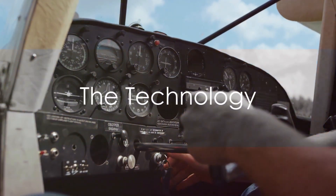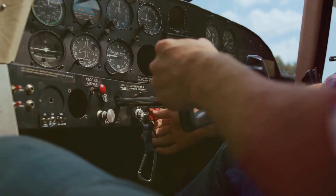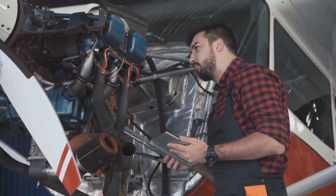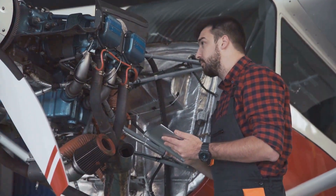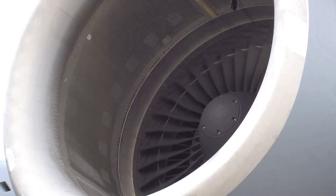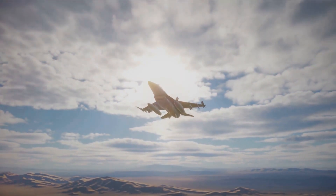What makes this fighter plane so exceptional isn't just the price — it's the cutting-edge technology packed into every inch of its design. Every component, every system, has been meticulously crafted for optimum efficiency and unparalleled performance. From its advanced stealth capabilities, which make it virtually invisible to enemy radar, to its top-tier speed and firepower, this aircraft is in a league of its own.